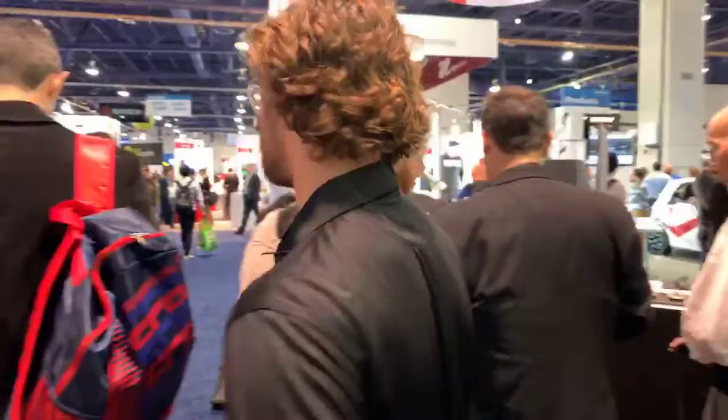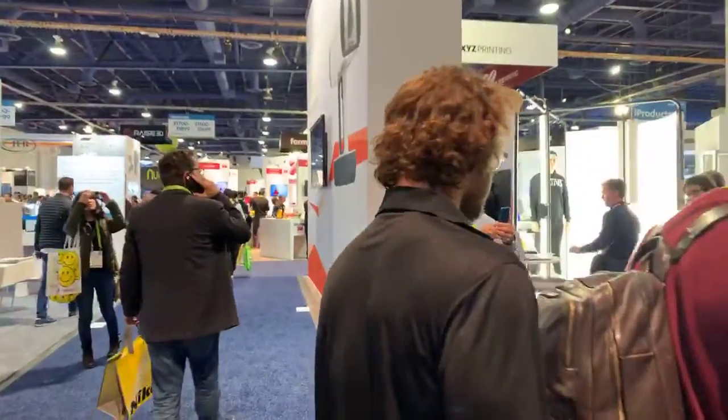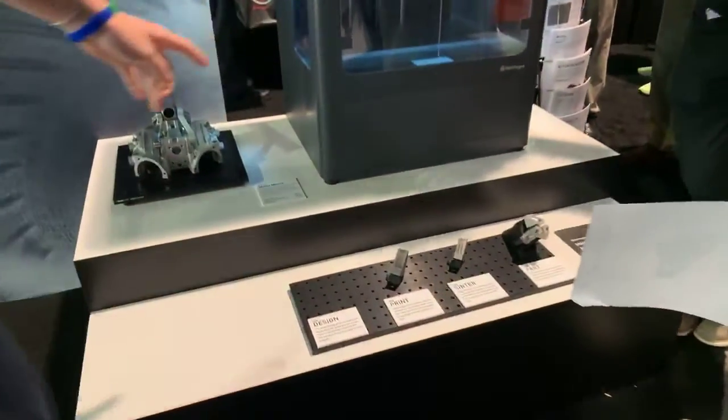We also have metal 3D printing — composites and metals. Here's our Metal X. He's working hard, as he always does. Right now he's printing a needle-bearing housing.